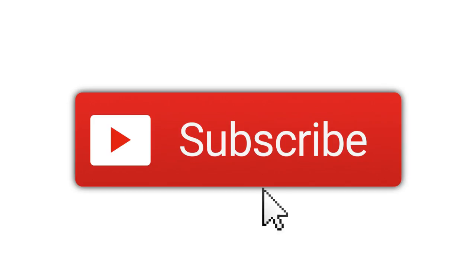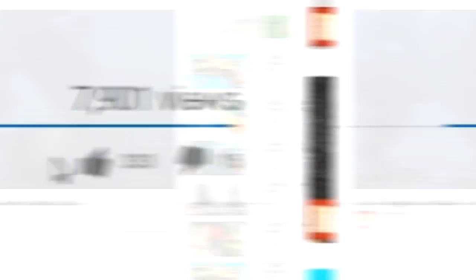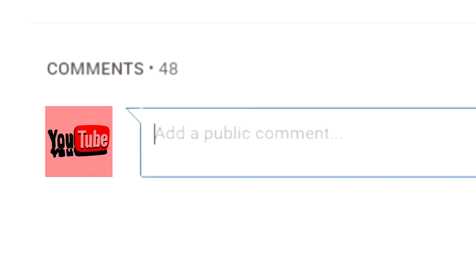So, it's pretty impressive, right? Critters you wouldn't want showing up in your backyard! Remember to subscribe, click the bell for automatic notification whenever we upload a new video, give this video a like, and leave your thoughts about it in the comments below!